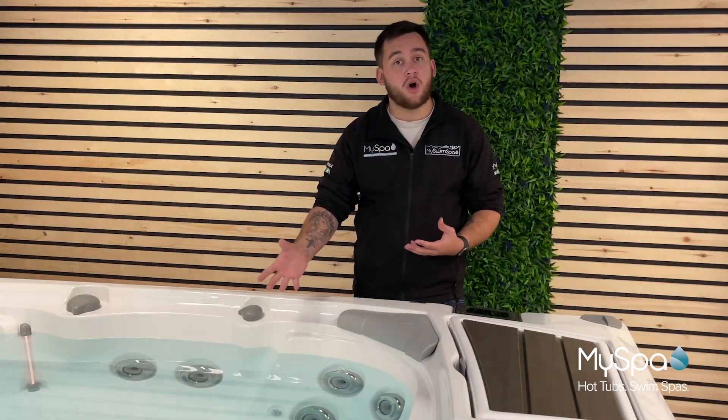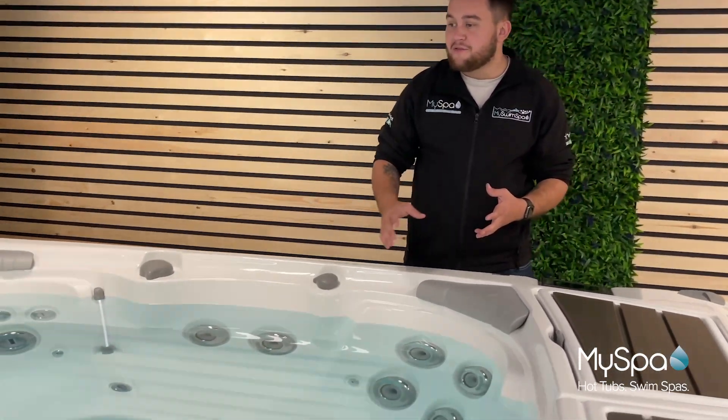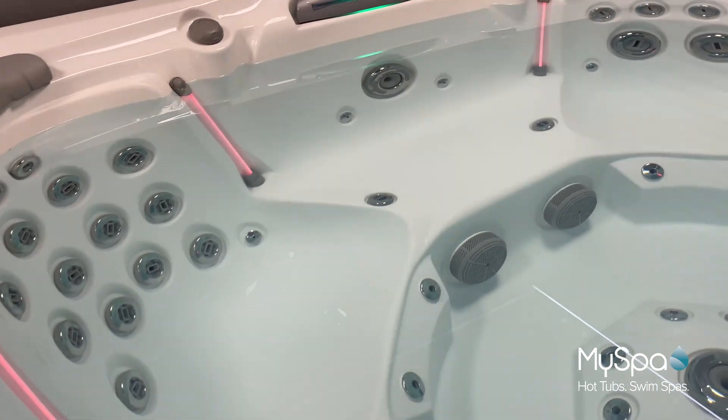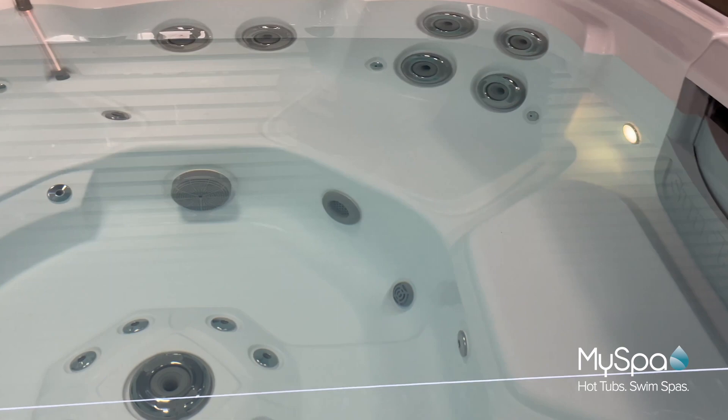I'm here today to talk to you a little bit about hydrotherapy and the benefits of hydrotherapy within a hot tub. As you look around a hot tub you do see that every single seat has a different variation of jets. This will vary from deep tissue to light tissue, to the larger muscle groups, the smaller muscle groups, and in some tubs they actually replicate different types of massages.